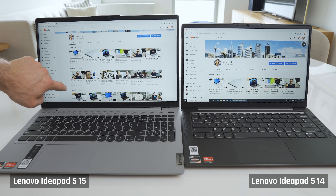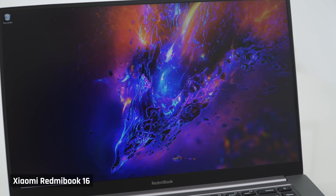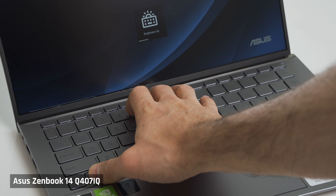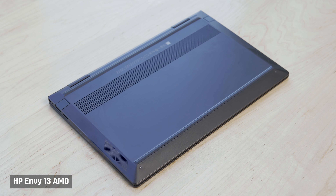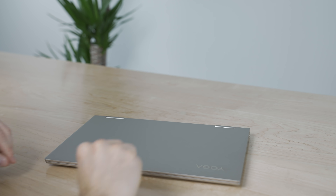Budget laptops cut corners. For example, my IdeaPad 5 15 and 14 both have screens that aren't color accurate. My Redmi Book 16 has no webcam and no backlight for the keyboard. My Asus ZenBook 14 has a keyboard where you literally can't make out the keys with the backlight on due to the lack of contrast between the characters and the keyboard color. And even my NV13 has downward-facing speakers that get incredibly muffled if you use the laptop on your lap. The good news is, with the Yoga C740, there is less of that.